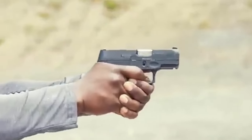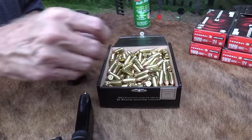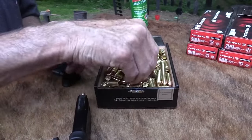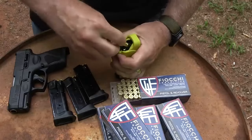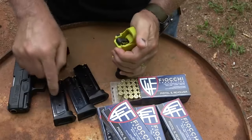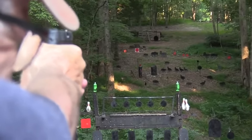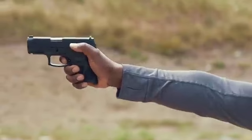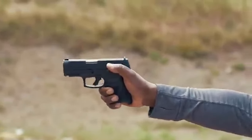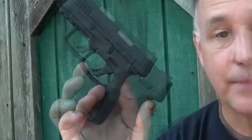Taurus maintains its commitment to producing affordable handguns tailored for budget-conscious shooters. The G3C is not merely a compact iteration of the G3, but rather the successor to the highly popular G2C. It brings several notable upgrades, including enhanced front and rear slide serrations, as well as the adoption of steel sights for both front and rear.